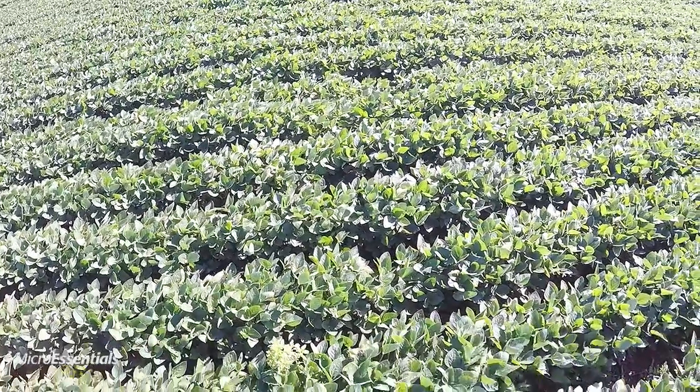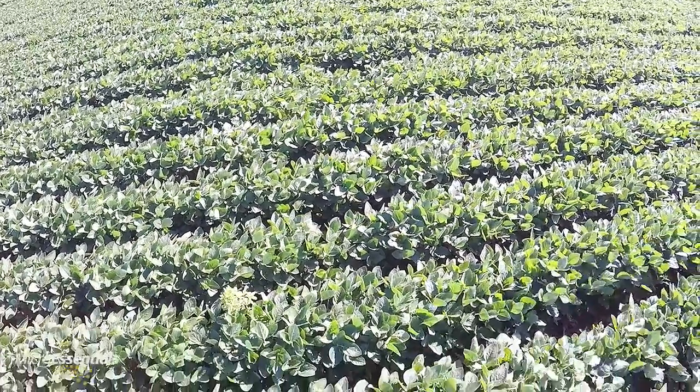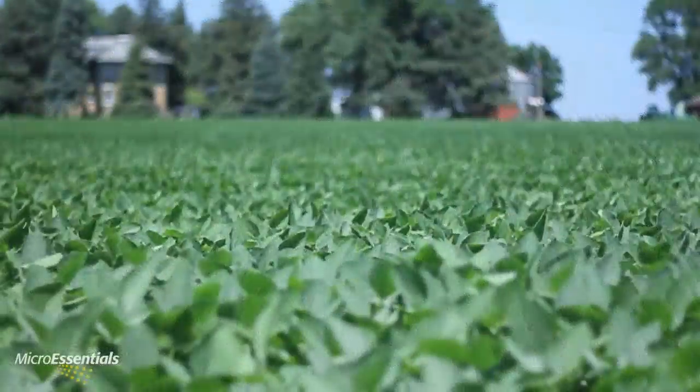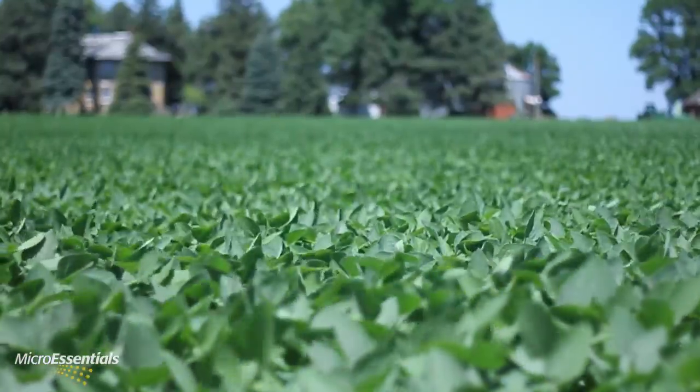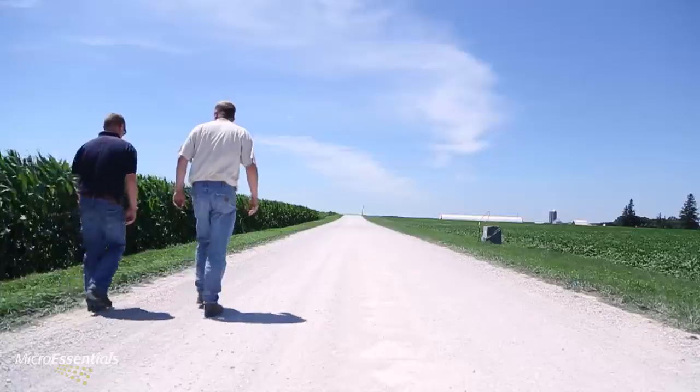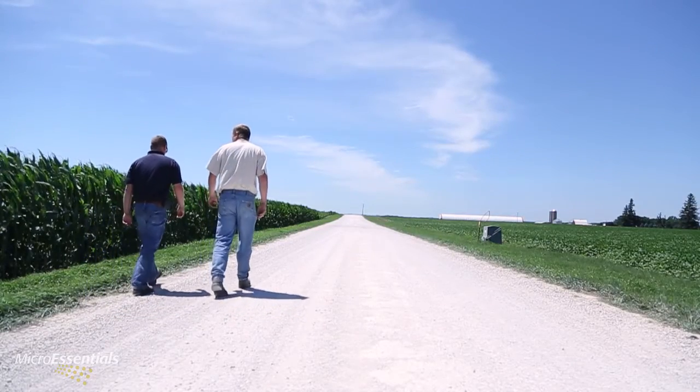High yields mean high levels of nutrients removed, and there have been plenty of both in this part of the country. Kaiser and Miller counsel their farmer customers on the most effective ways to replenish nutrients removed from the soil by successful seasons past. Zinc and sulfur are very important in this area. Our soils are naturally low, basically just from the number of years of crops that have been taken off these soils. We do have a fair share of hog manure acres so a lot of those acres are fairly sufficient, but on the other acres it's important that we're keeping up on the sulfur and zinc side of things.